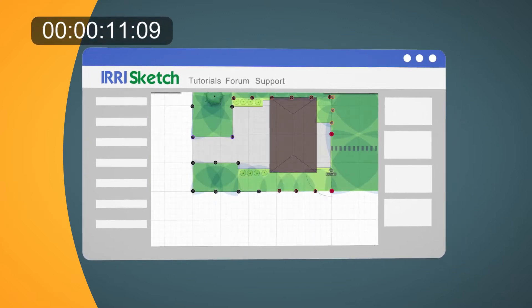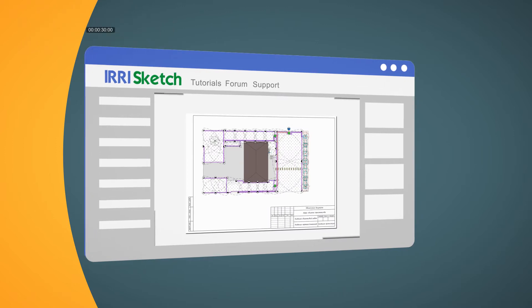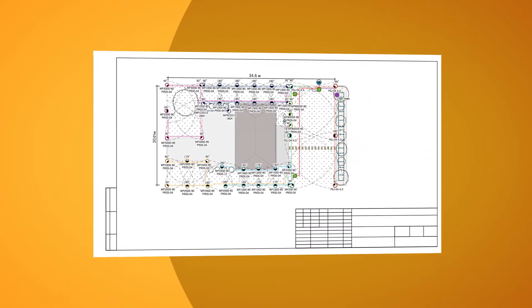It does not require installation and launches directly in the browser on all devices. In the process of drawing, an information model of the system is formed.